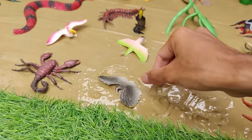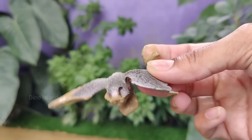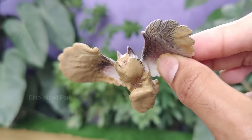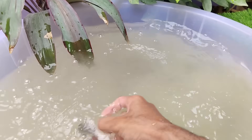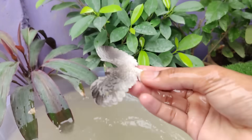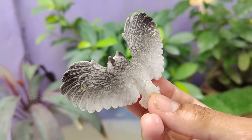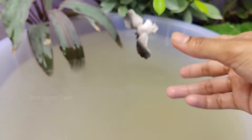Nature's Silent Guardian, the Majestic Owl. Owls are nocturnal birds of prey, which means they are most active during the night. Their specialized adaptations for night hunting include excellent low light vision and the ability to rotate their heads up to 270 degrees. Owls have unique feather structures that enable them to fly quietly.